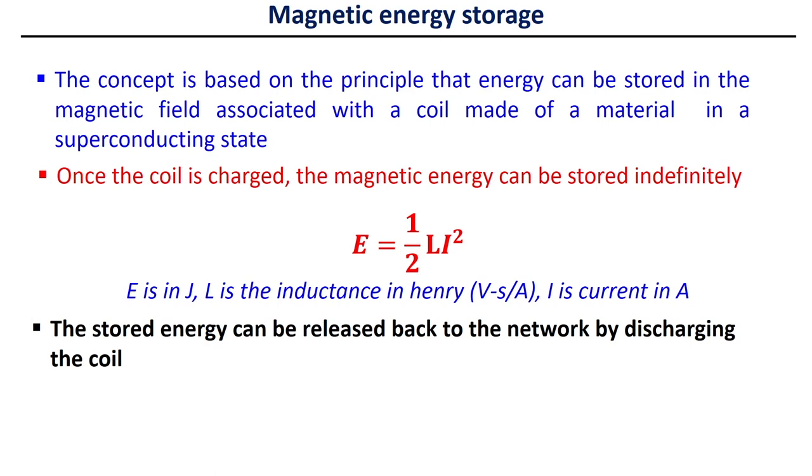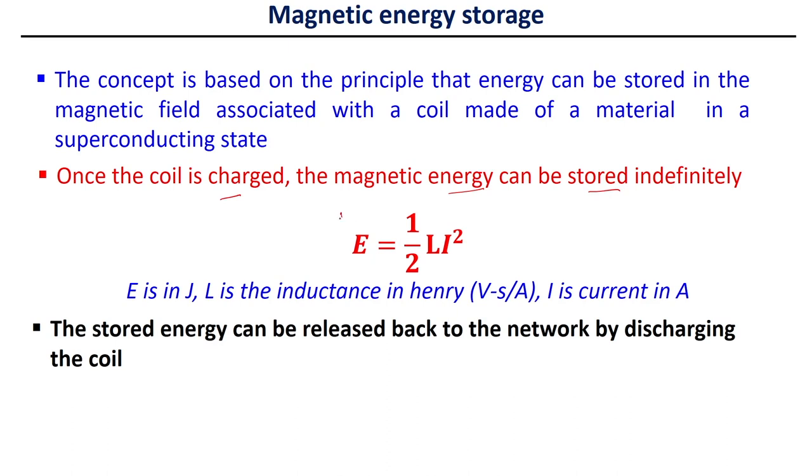Magnetic energy storage systems are also used in power plants. The concept is based on the principle that energy can be stored in the magnetic field associated with a coil made of a superconducting material. Once the coil is charged, the magnetic energy can be stored indefinitely using the expression E = ½LI², where E is in joules, L is inductance in Henry, and I is current. The stored energy can be released back to the network by discharging the coil.